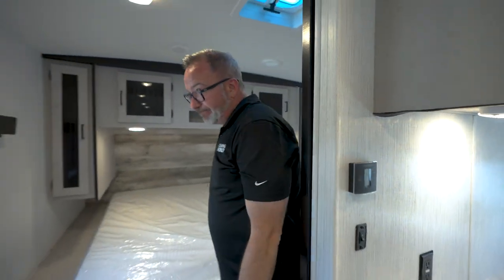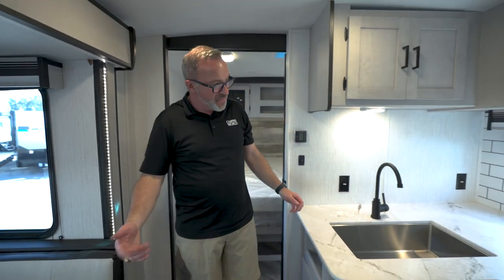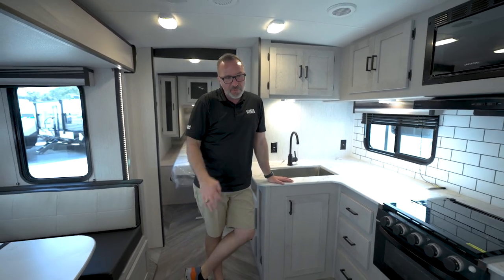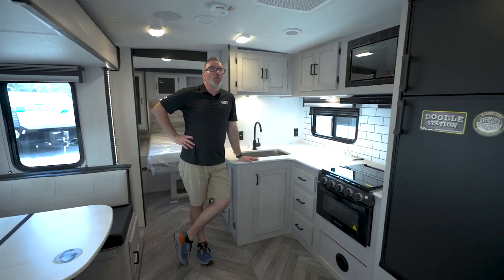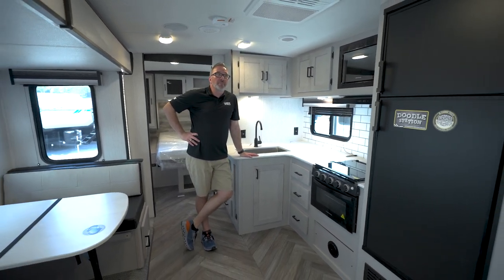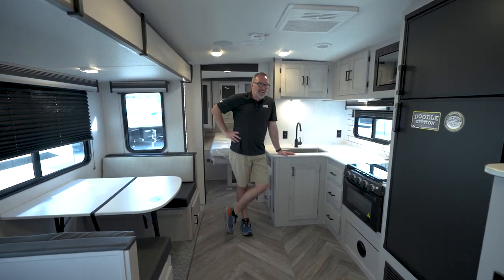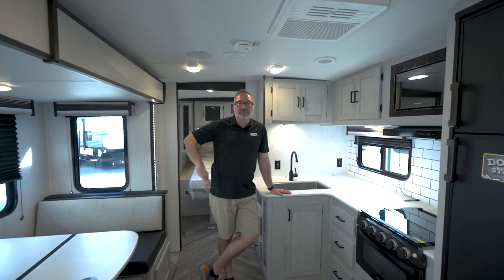So, 31 feet, 5,900 pounds — just call it even. 30,000 BTU furnace, 15,000 BTU AC. I got a switch if I want to run my fireplace instead of my AC. Well-built — four inches of foam insulation in the roof, two inches of foam on both walls. It's a well-appointed coach. Let's go take a look at the outside.